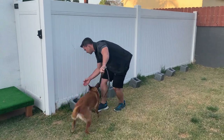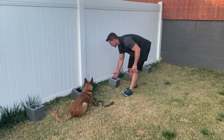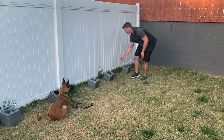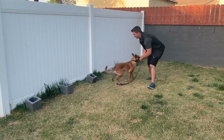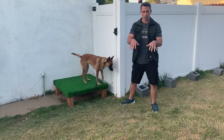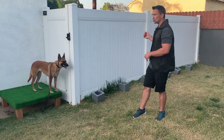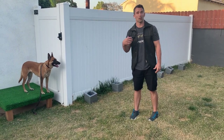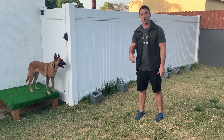Search. Down. Good girl. Free. Very nice. If you want your dog to look at the odor or look where they found the odor, what I do is wait till they look back, or you can repeat the command to search. Then the dog will look back to where the odor was and you can mark and reward.